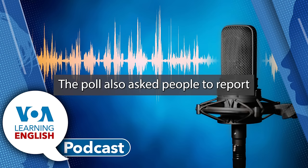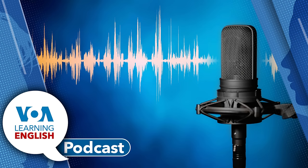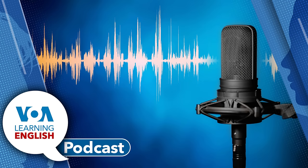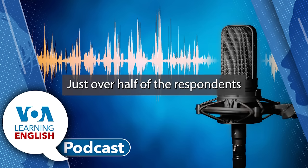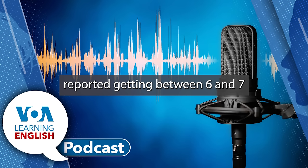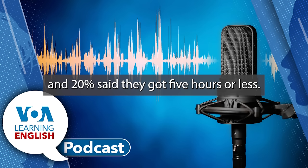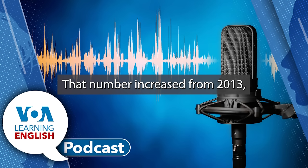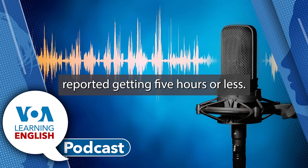The poll also asked people to report how many hours of sleep they usually get each night. Only 26% said they got 8 or more hours. Many sleep experts say adults should aim for 8 hours of sleep a night. Just over half of the respondents reported getting between 6 and 7 hours of sleep a night. And 20% said they got 5 hours or less.